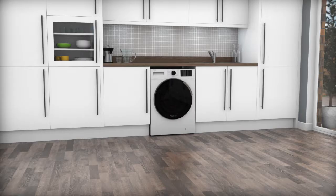If you're looking for a washing machine that's extra simple to use while caring for your clothes, this model from Beko is a great choice for you.